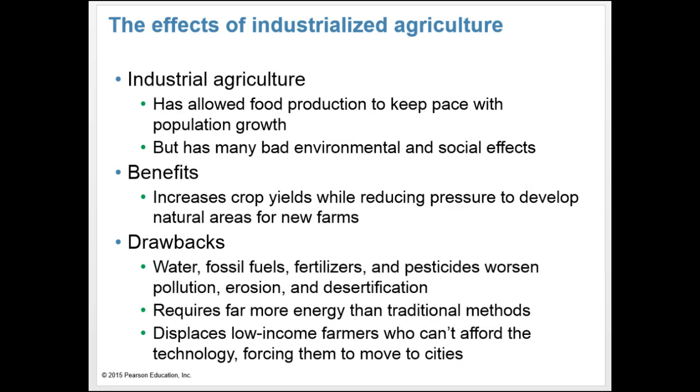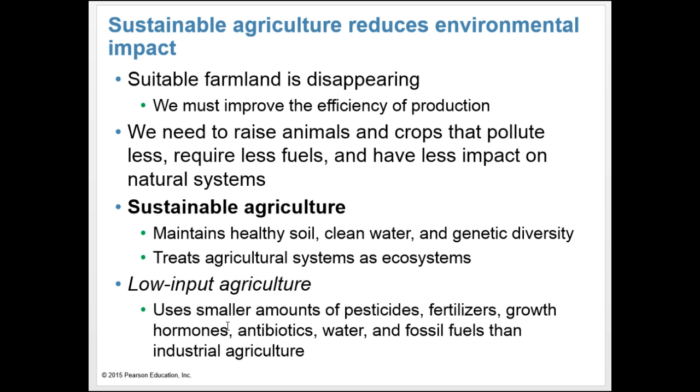Industrial agriculture has allowed food production to keep pace with our growing population, but there have been many negative environmental and social effects, such as water and fossil fuel use. Fertilizers and pesticides can worsen pollution, erosion, and desertification. It requires far more energy than traditional methods and displaces low-income farmers who can't afford the technology. However, increased crop yields have reduced pressure to develop natural areas for new farms. We can't keep expanding agriculture into new areas, so we need to improve efficiency in areas already under cultivation.